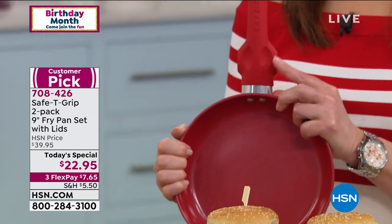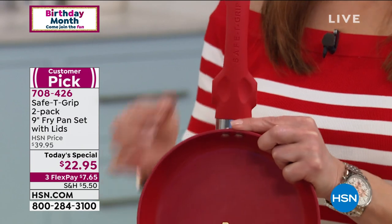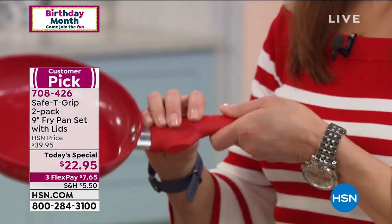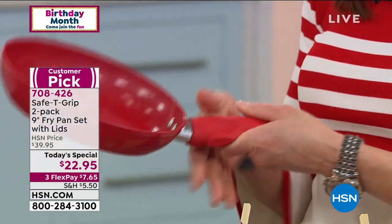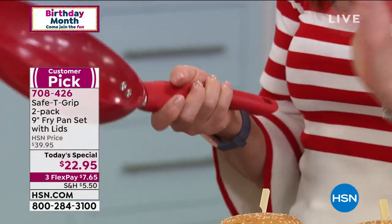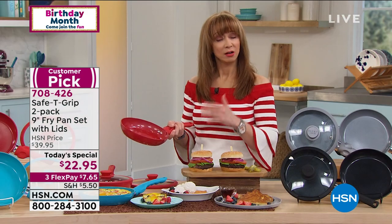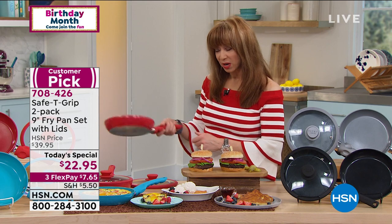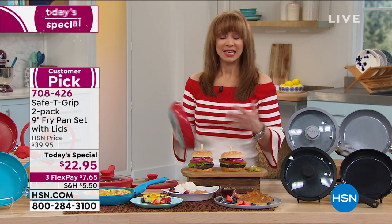Part of the secret — this is an HSN exclusive — is this unique engineering in the handle. It's like a T-grip design. Not only is it comfortable to hold with these nice little non-slip grips for your fingers, righty-tighty, lefty-loosey. If you have dexterity issues like I do, or you just want to make your job easier — easier for cleanup, but easier for gripping — this T-grip, this non-slip grip makes it easy to flip, makes it easy to carry.